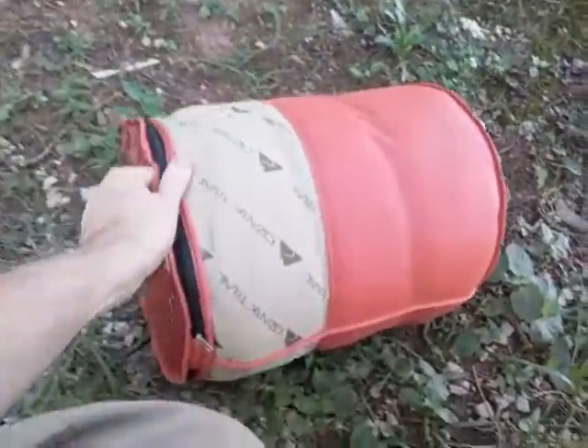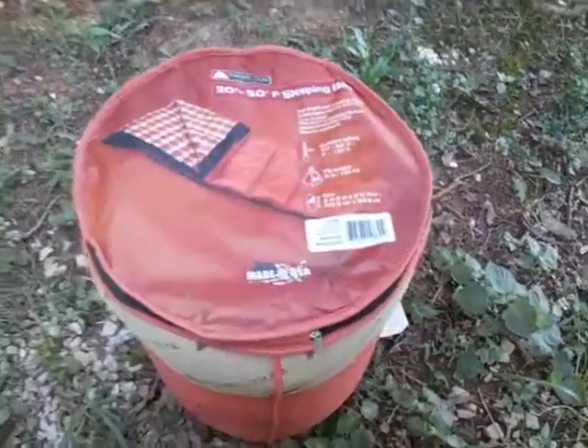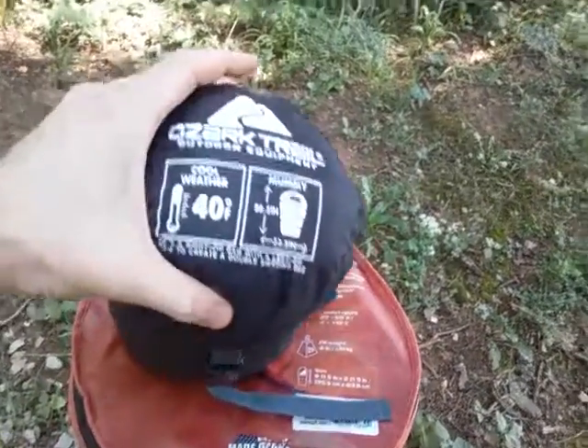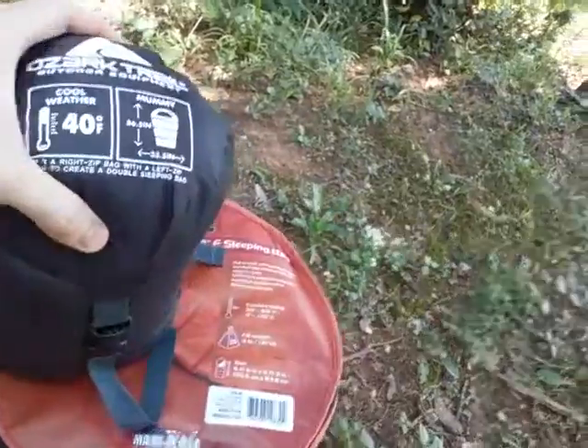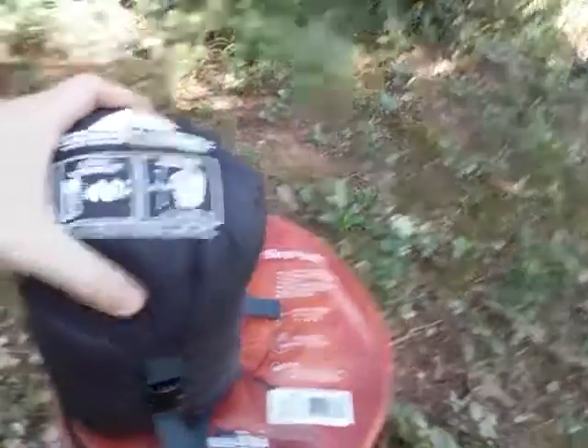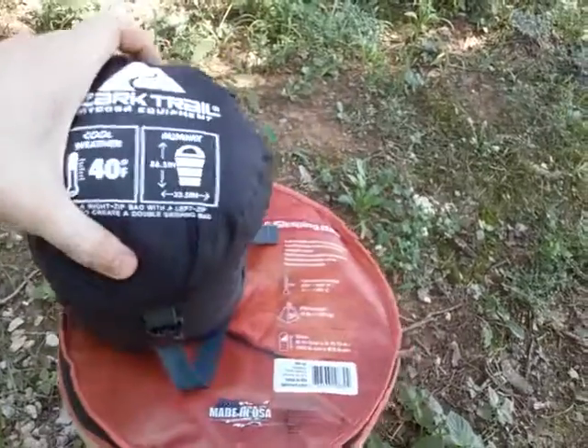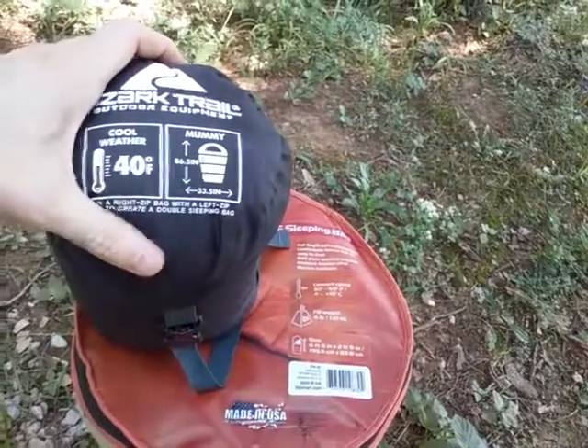How is this possible for about the same price, that you have the same temperature and comfort rating but it's such a different size? The small one weighs probably a third or a fourth of the larger one — wow, so what's the difference?